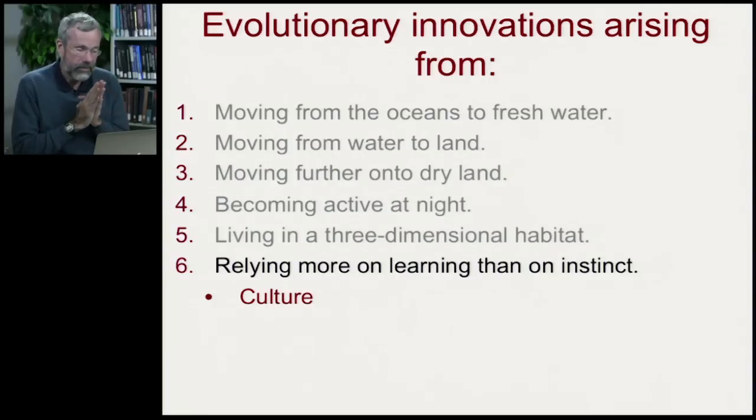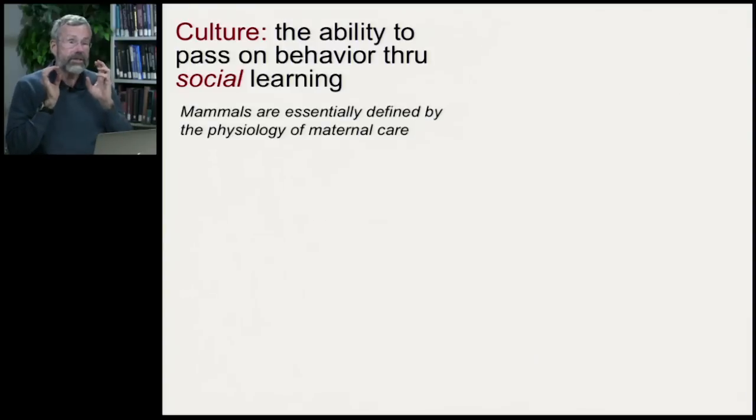We've now got a large-brained animal living in a complex habitat. Once we have this much intelligence, solving problems can happen not just by instinct — not being hardwired to behave in a certain way — but with a reliance on culture. Culture is defined as the ability to pass on behavior through social learning. Somebody else has figured out how to solve a problem; you don't have to reinvent the wheel, you can copy what they do — you learn socially from their behavior.